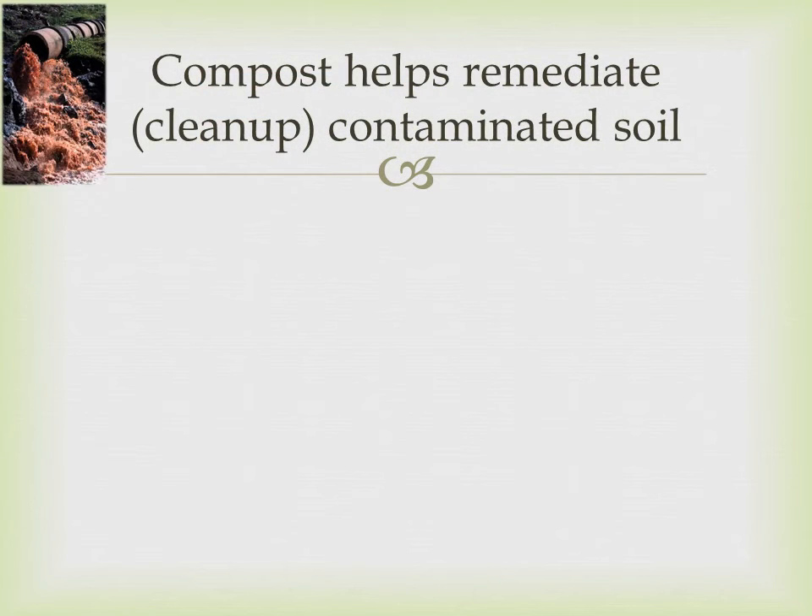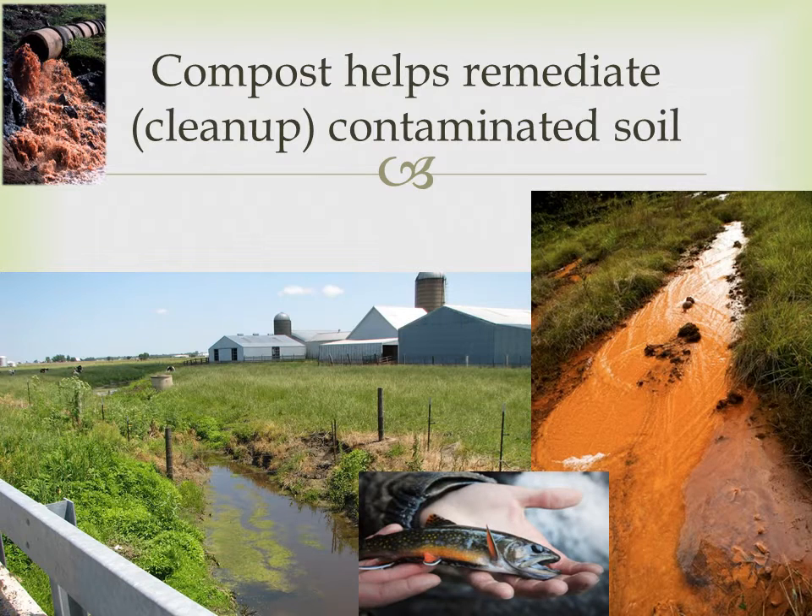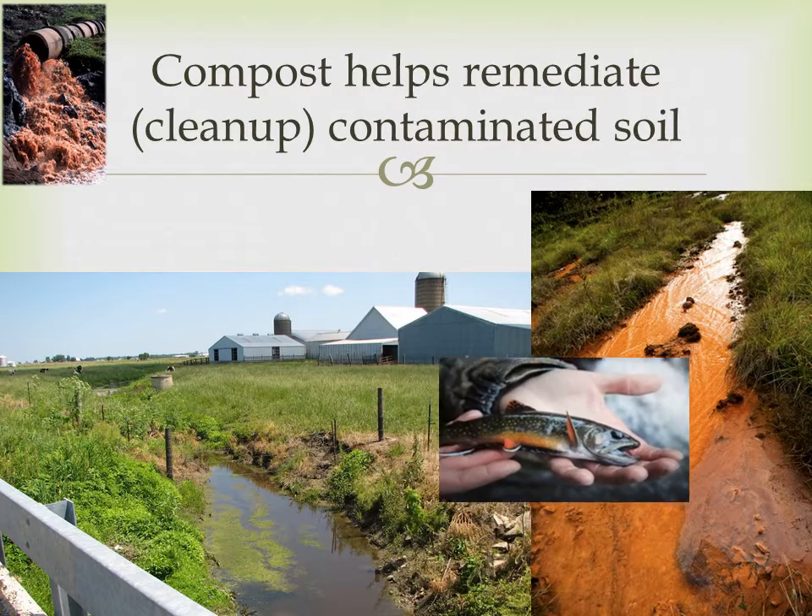Compost helps to remediate or clean up contaminated soil. The composting process degrades wood preservatives, pesticides, and other contaminants already present in the soil — in some cases, completely eliminating these harmful chemicals.